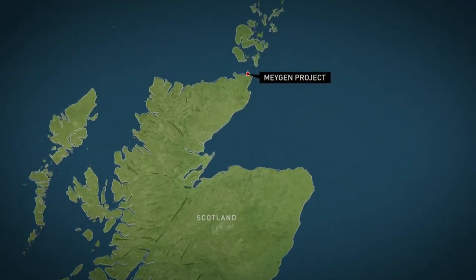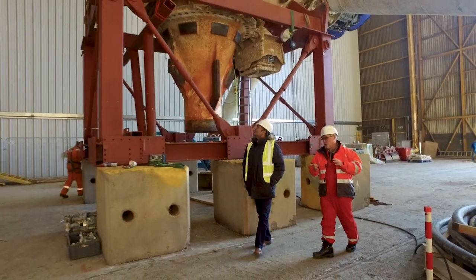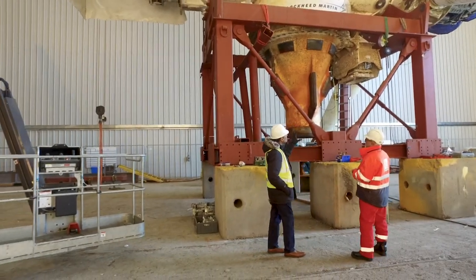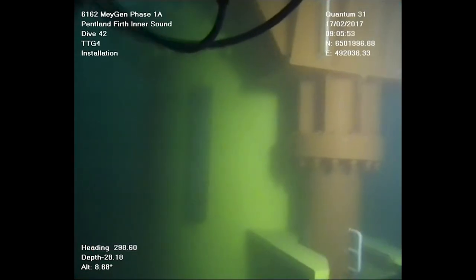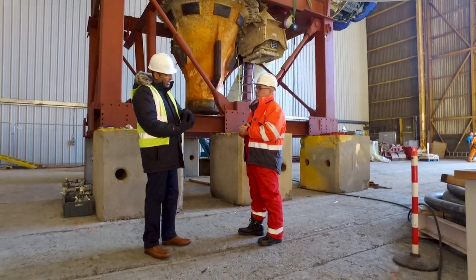It's called the MeyGen project. The blades, for example, are made from carbon fiber. Eddie Scott is the health and safety manager with Simec Atlantis Energy and part of the team that oversees installing these devices underwater. To get them in place, the turbines are guided onto steel bases on the sea floor. They can be dropped onto the base and plugged in within about 30 to 40 minutes.